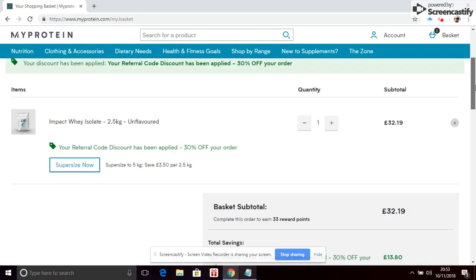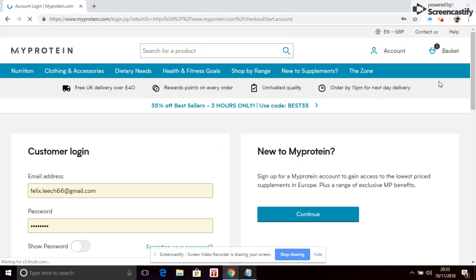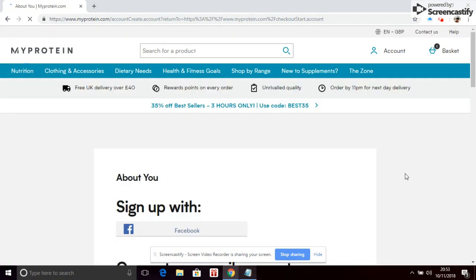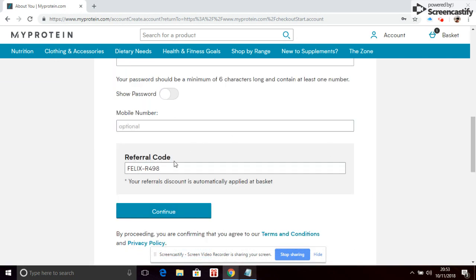Make sure you clear your cookies on your browser before you do that. For new customers it's very easy — click on checkout, then click 'New to MyProtein'. You can sign up with Facebook or with an email. Once you've done that, put your referral code in, click continue, add your payment details, and that will give you 30% off your order.